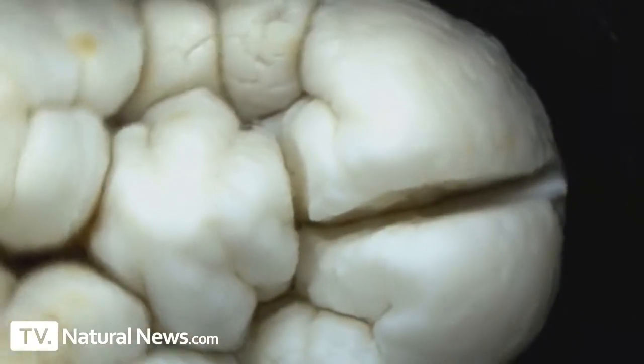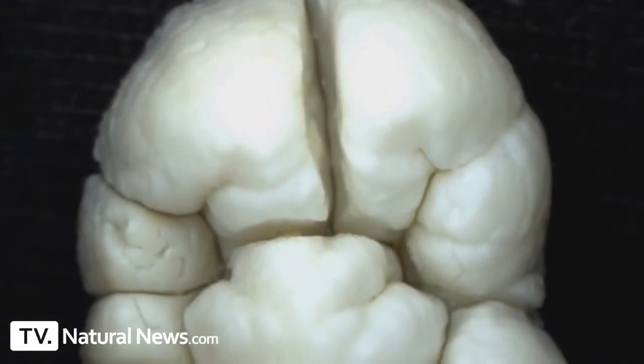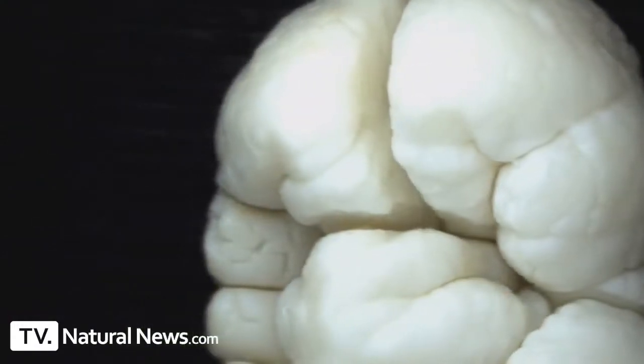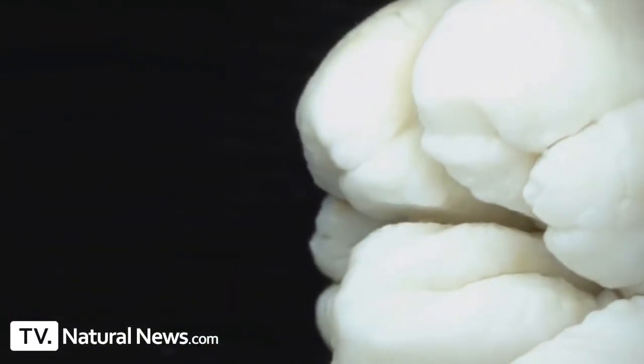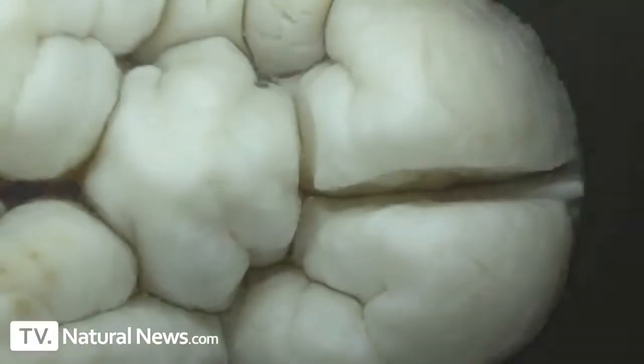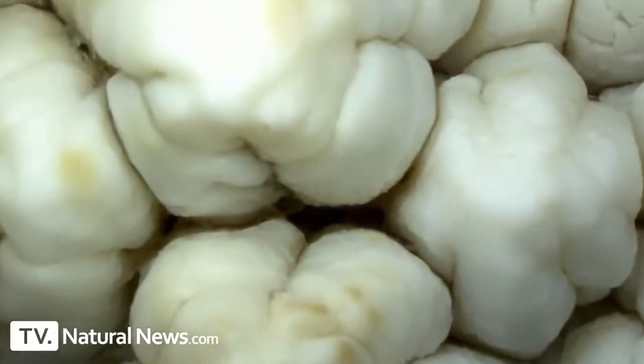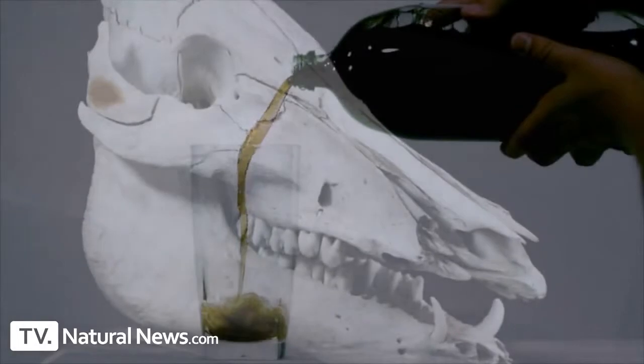This is a microscopic video of teeth from a wild boar in Texas. Notice how the surface of the tooth appears to be quite smooth — it's also very durable and difficult to scratch. In these close-ups, magnified over a hundred times, you can see the smooth, almost shiny surface of these teeth.